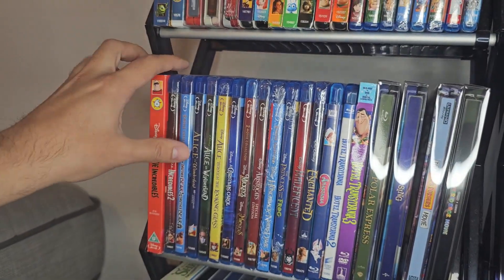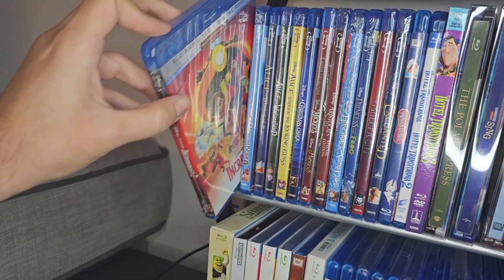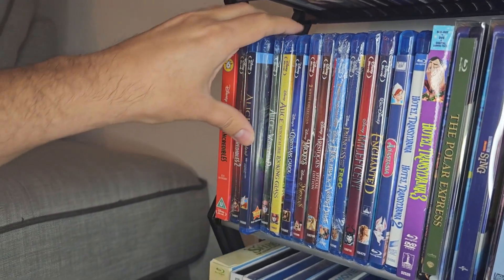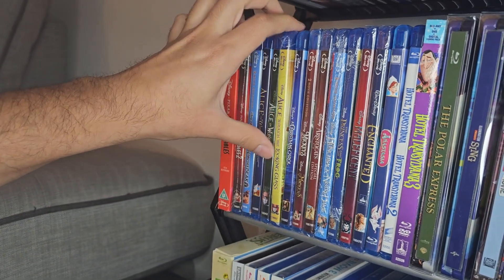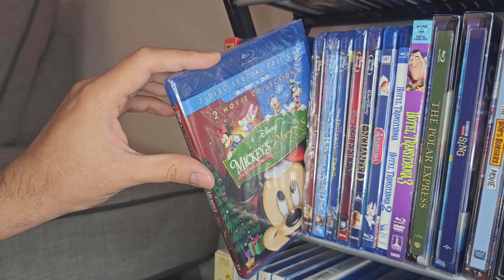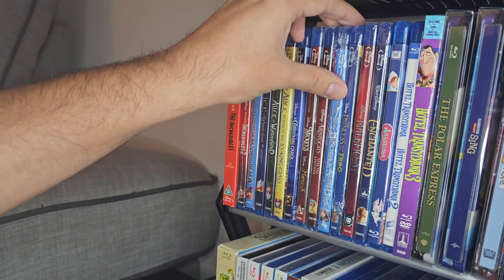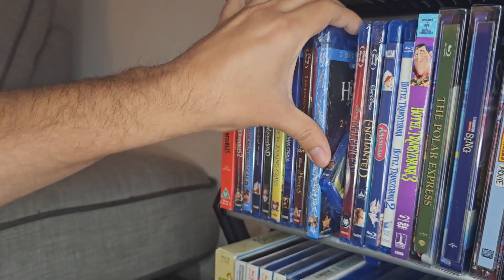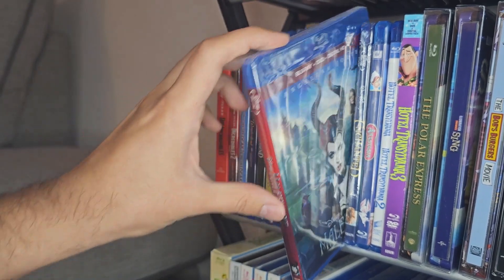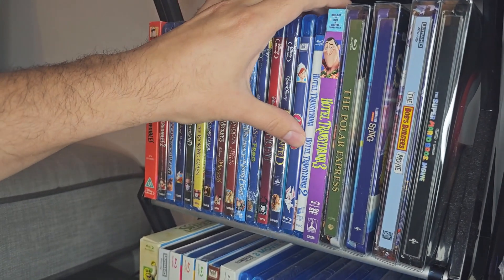Down here, still more Disney animated. I have The Incredibles and Incredibles 2. Brother Bear 1 and 2. Alice in Wonderland animated, Alice in Wonderland live action, Alice Through the Looking Glass. Christmas Carol. Mickey's Once Upon a Christmas and Mickey's Twice Upon a Christmas. Aristocats. A lot of these aren't open, but I've seen most of them. Hunchback of Notre Dame. Princess and the Frog — this one I haven't seen, I think my wife's seen it. Maleficent — I saw it but didn't like it, it's not open. Enchanted, Anastasia. And I think that's it — we're done with Disney.